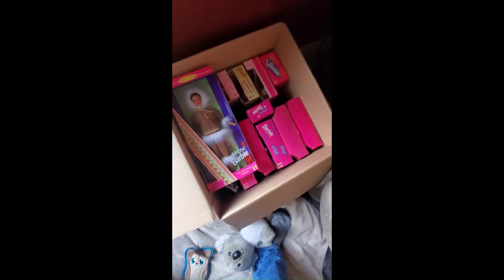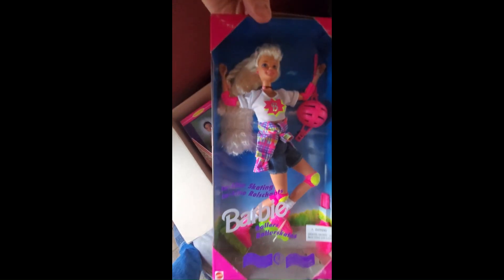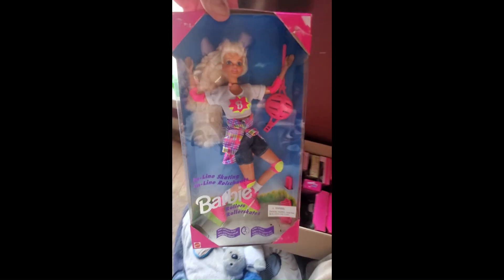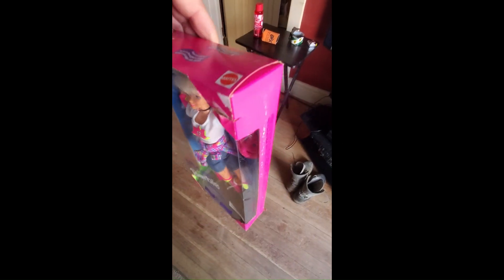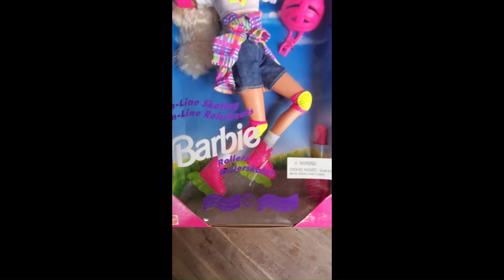After I just finished making that video, I had another Barbie sell — an Inline Skating Barbie. This one sold for $45 and it is going to Sweden. It's got some damage to it, but I told them and referred them to the pictures.